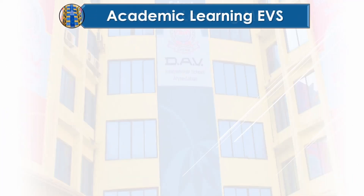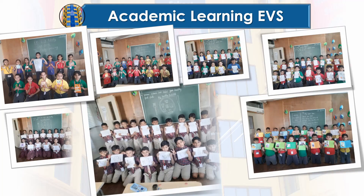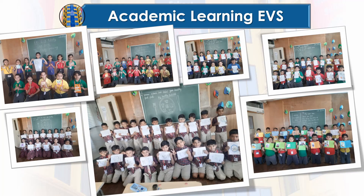Students learn about food in EVS class by doing fun experiments. They drew pictures of raw and cooked vegetables and then created their own healthy food plates.